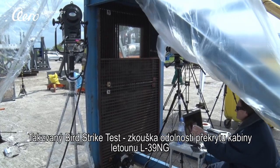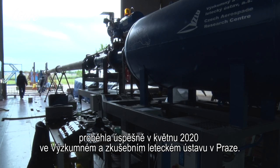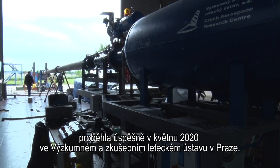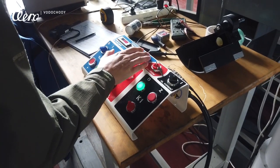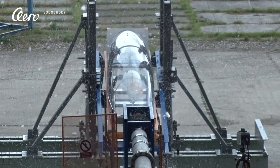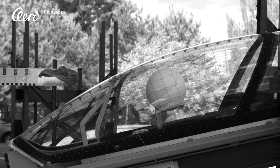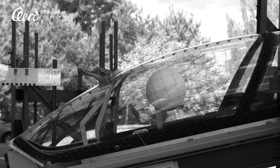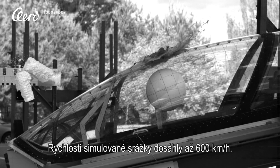The bird strike test of the L-39NG canopy conducted at the Czech Aerospace Research Center in Prague was successfully passed in May 2020. It was a standard safety test which simulated a bird strike. The speed of the simulated crash was 600 kilometers an hour.